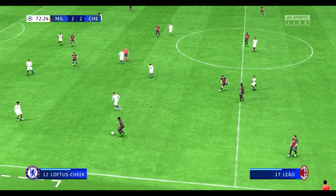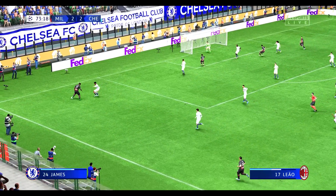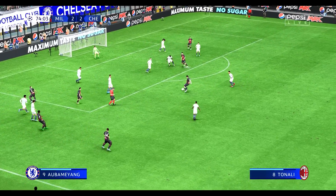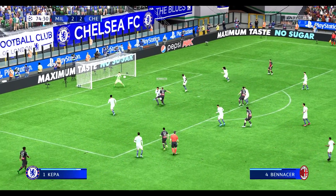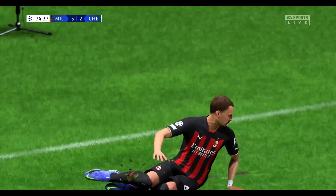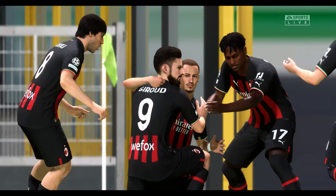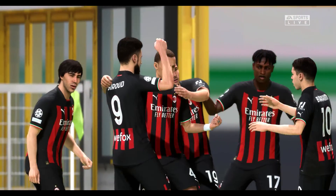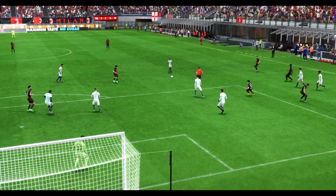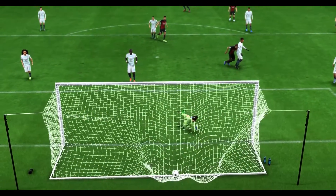Rafael Leao continues his run — a chance to whip it in. Hernandez. Now Giroud — can't miss, surely! Oh, it's astonishing! One of the greatest comebacks you're ever likely to see, and now the question is can they see this out? Here's another look — you can see what a good finish this is. He holds off the defender brilliantly and keeps his composure. That's a great goal.